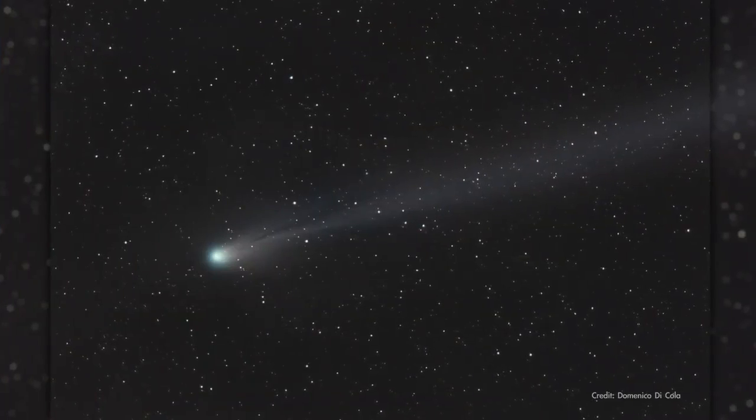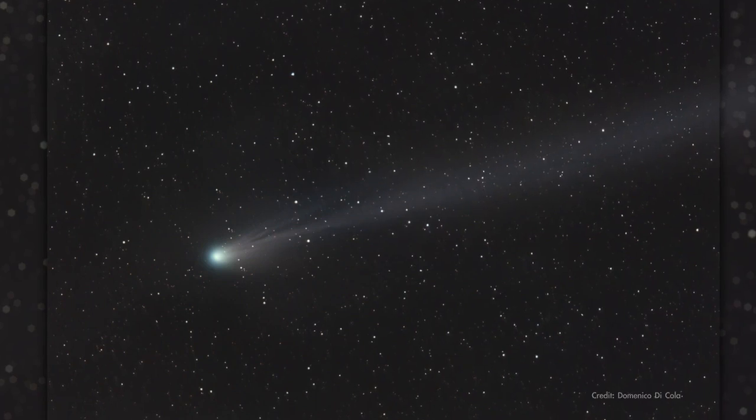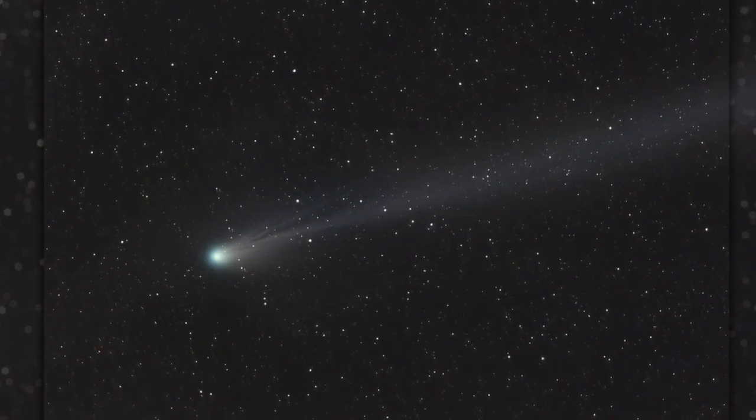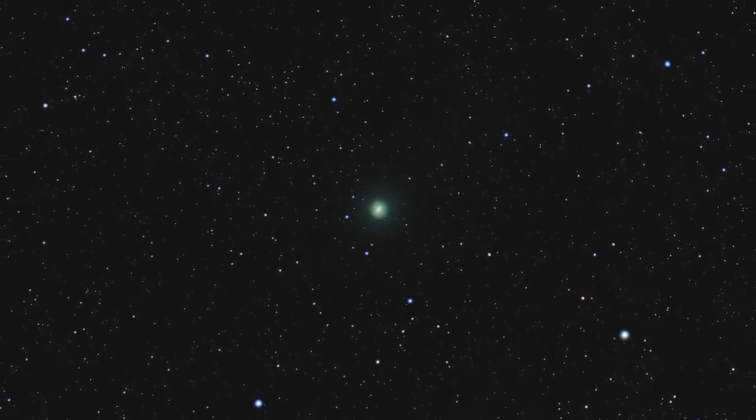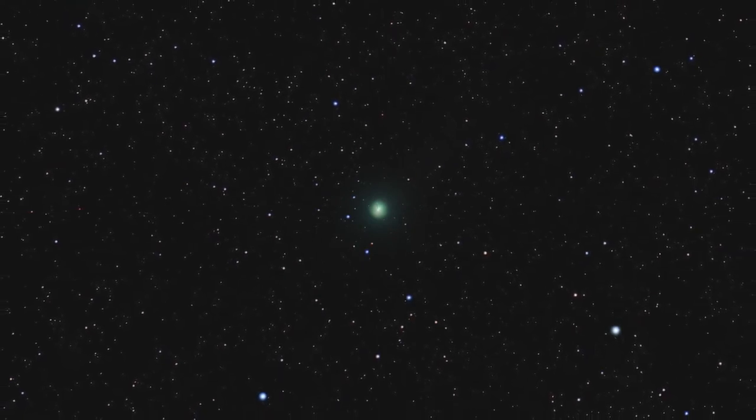If you want to catch this comet, do it soon, because it will be too close to the sun in the sky to be observable after mid-April. Later, when it makes its closest approach to Earth, it will be on its way outward from the sun and growing fainter.